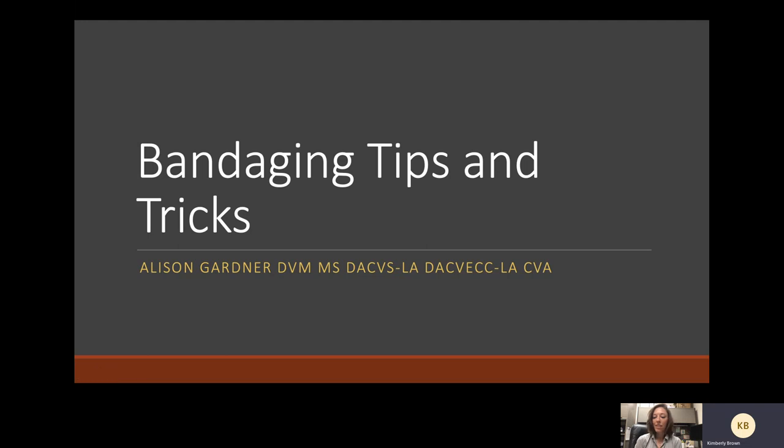Welcome to Disease Du Jour episode 59. This episode is on the topic of bandaging tips with Dr. Allison Gardner, and we have a bonus for you today. Dr. Gardner is recording a webinar to go along with the podcast so you can actually see some of the bandaging tips she is discussing. Dr. Gardner is a DVM and a diplomate in the American College of Veterinary Surgeons Large Animal and a diplomate of the American College of Veterinary Emergency and Critical Care Large Animal. She is an associate professor in clinical equine surgery at The Ohio State University. I'm your host Kim Brown, publisher of Equine Management.